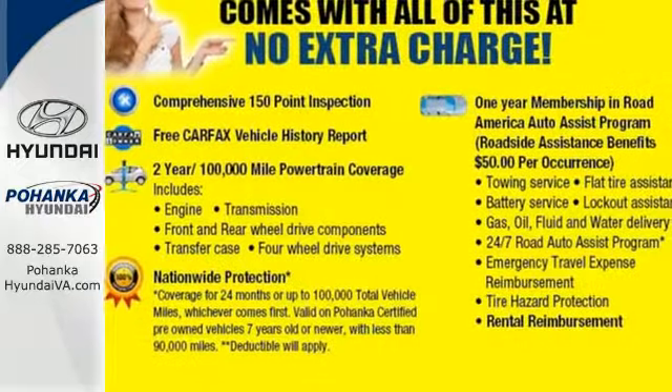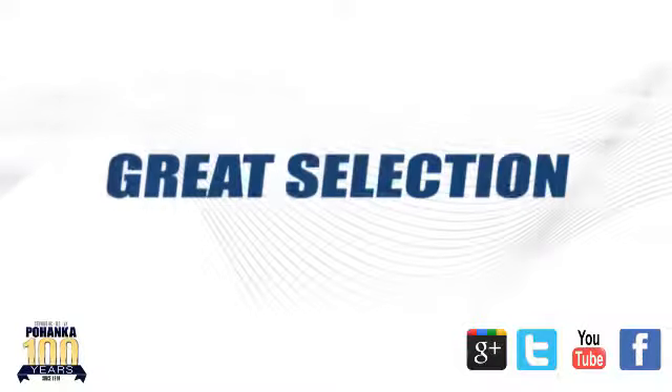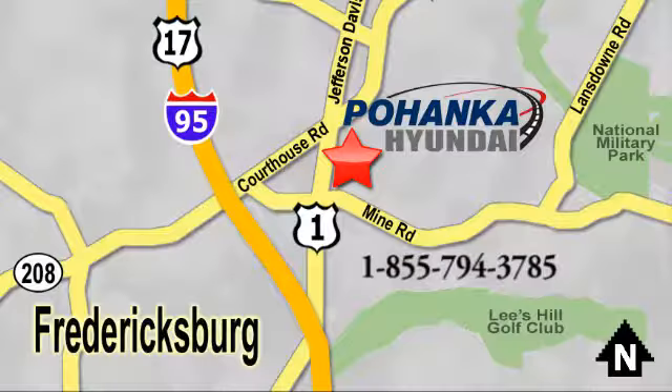Please your driving senses and come in for a test drive today. Great service, great selection and low prices — that's why Pohanka Hyundai of Fredericksburg is a great place to buy a car. Visit today, located on Route 1 in Fredericksburg, Virginia.